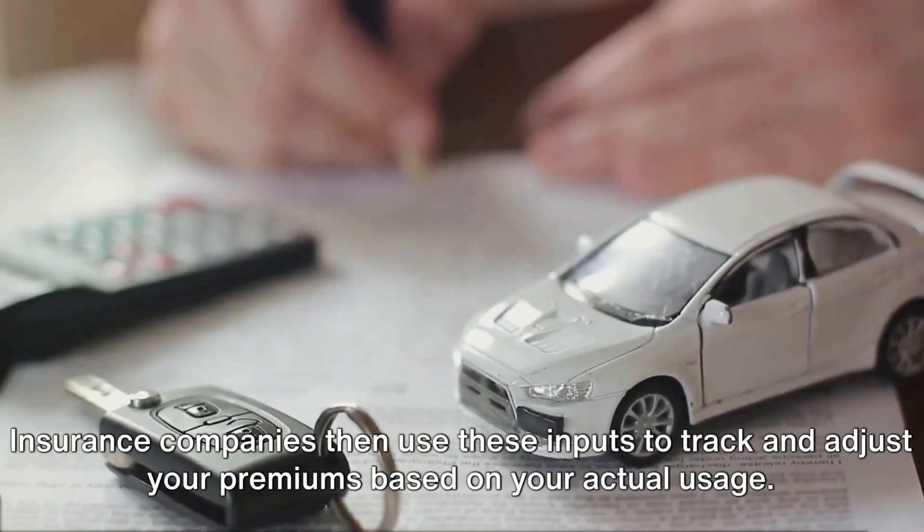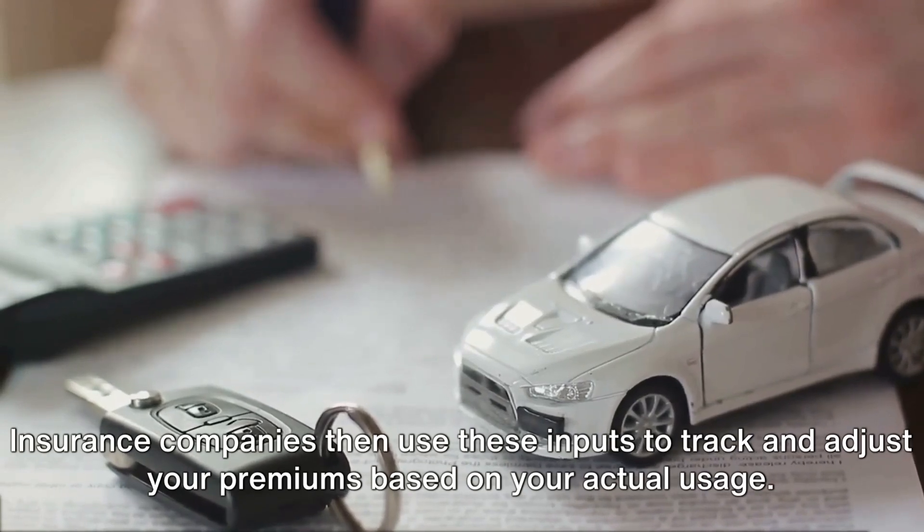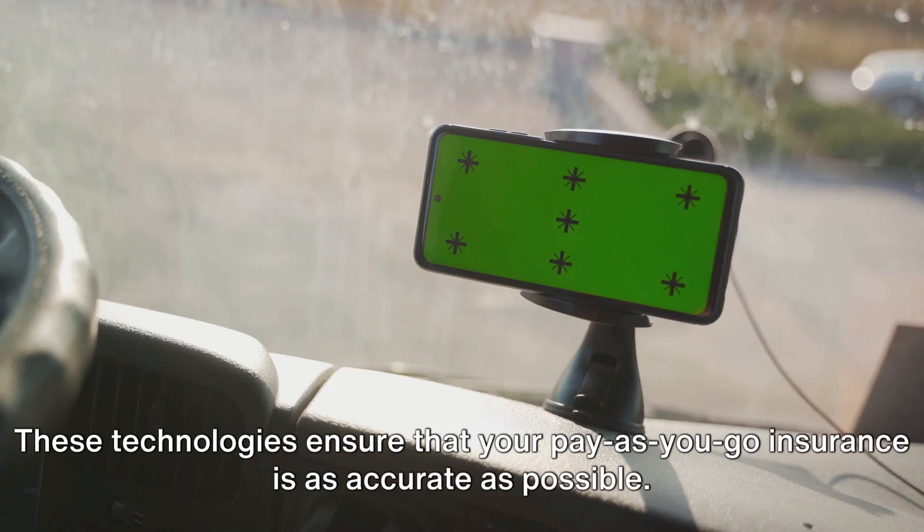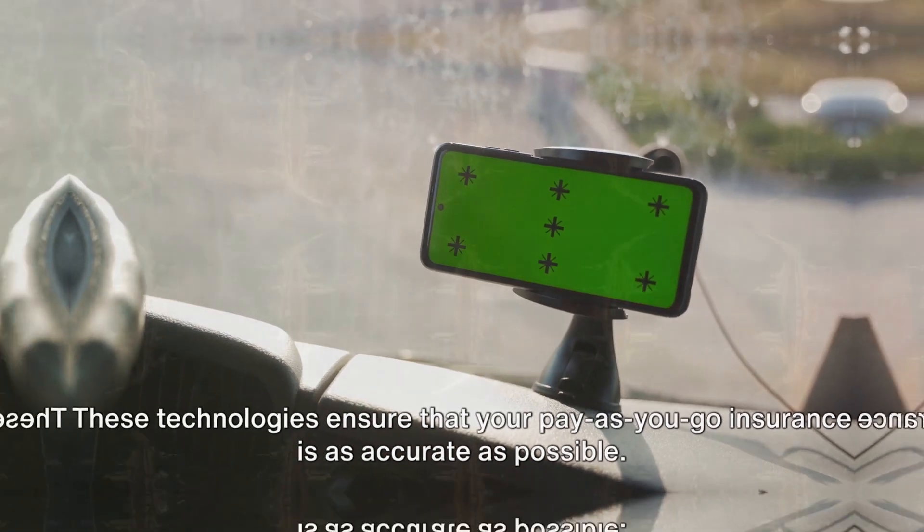Insurance companies then use these inputs to track and adjust your premiums based on your actual usage. These technologies ensure that your pay-as-you-go insurance is as accurate as possible.